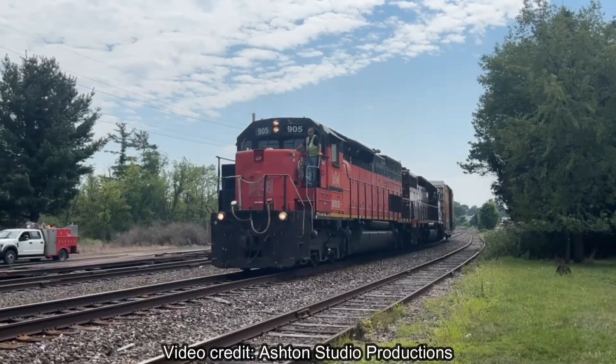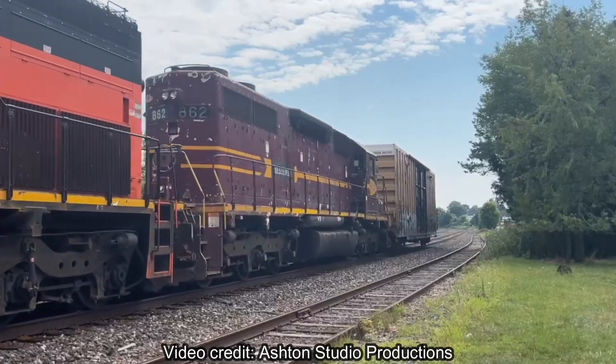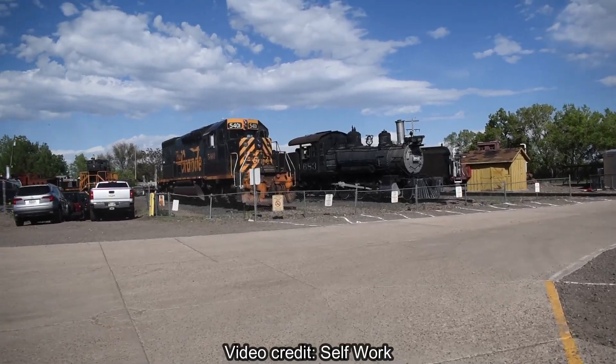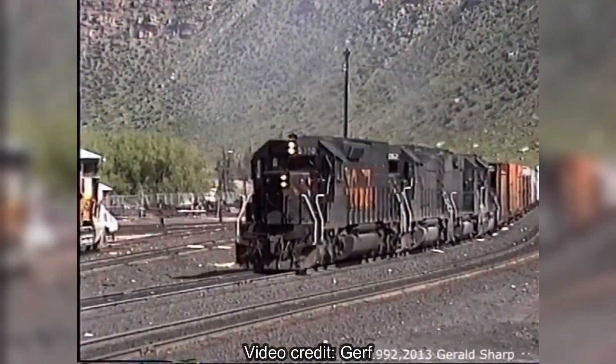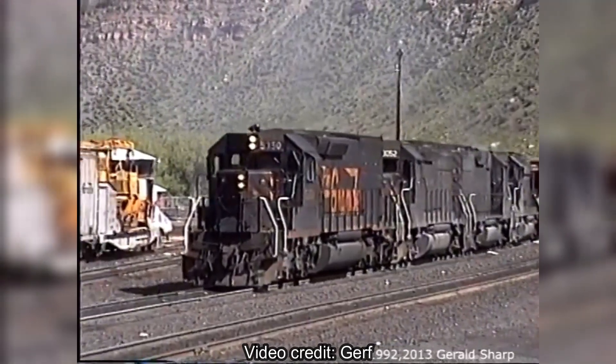Despite the SD40T-2s no longer working for a Class 1 railroad, and now working for short lines or being preserved, they'll still be a part of the history of the Denver and Rio Grande Western — the mainline through the Rockies.